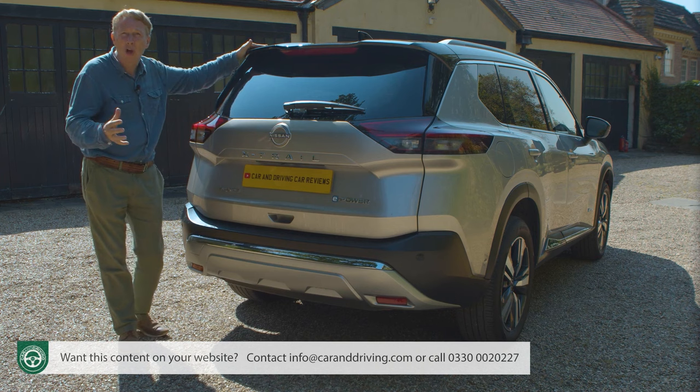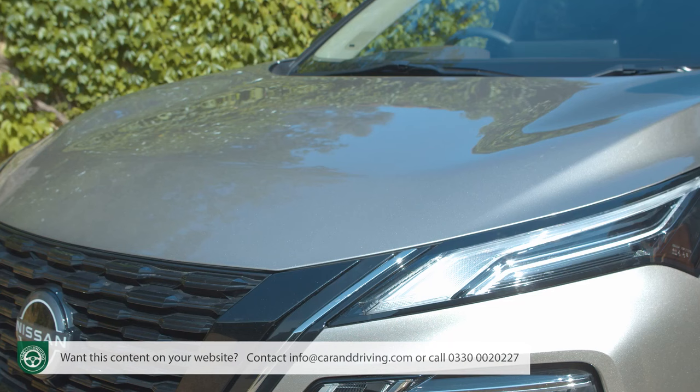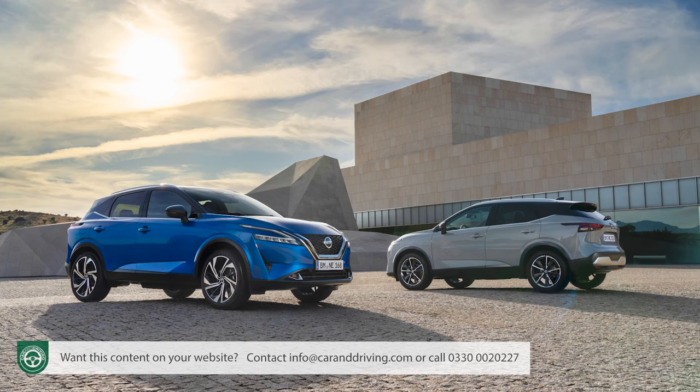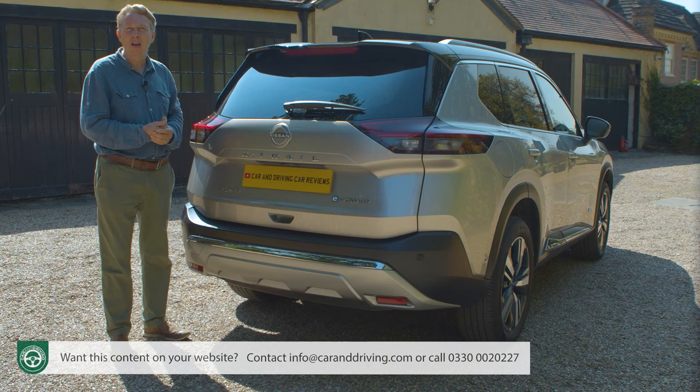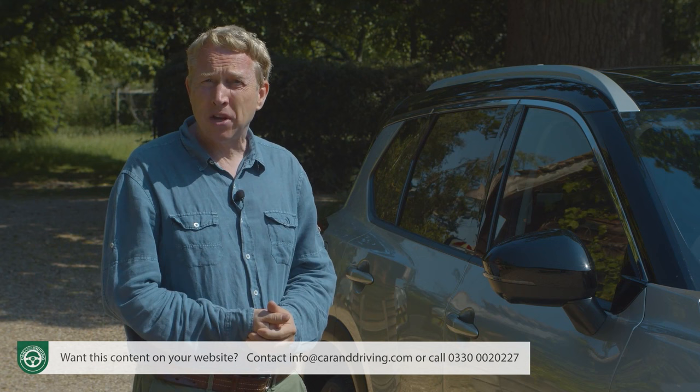What's more important is what you can't see. This rear hatch is fashioned from lighter composite material, and all the doors, front wings and bonnet are now made from aluminium. Like the smaller Qashqai, the whole structure sits on the Renault-Nissan-Mitsubishi Alliance's latest CMF-C platform — quite a departure from the more familiar Qashqai outside. Will the same be true in the cabin?